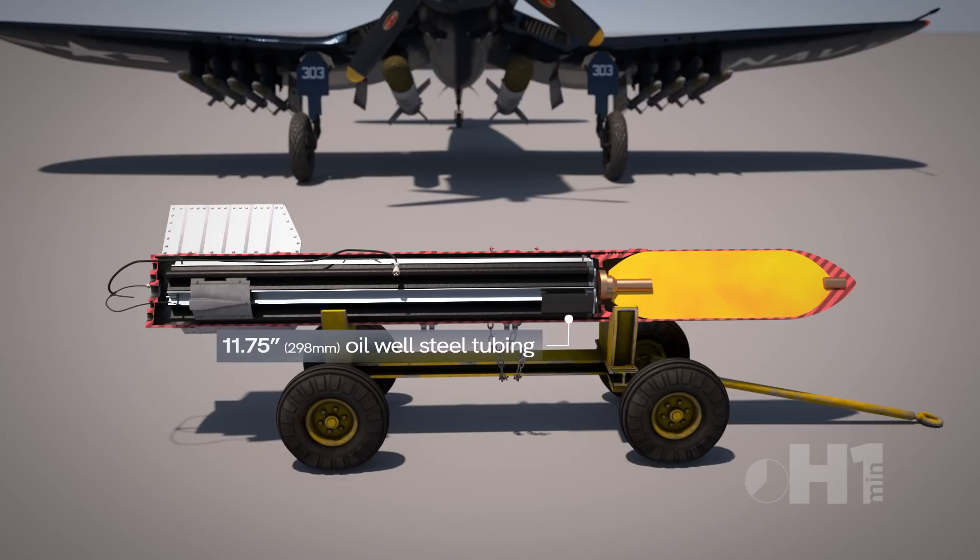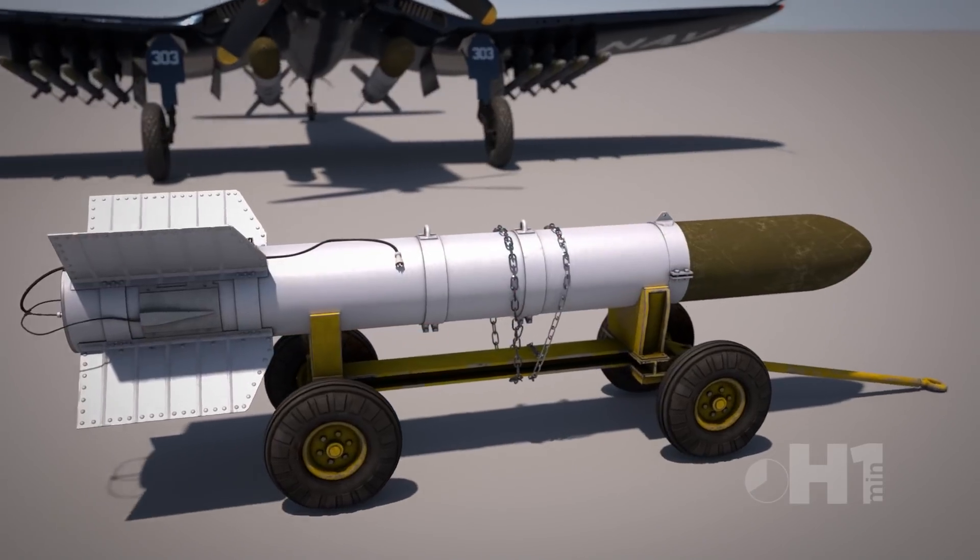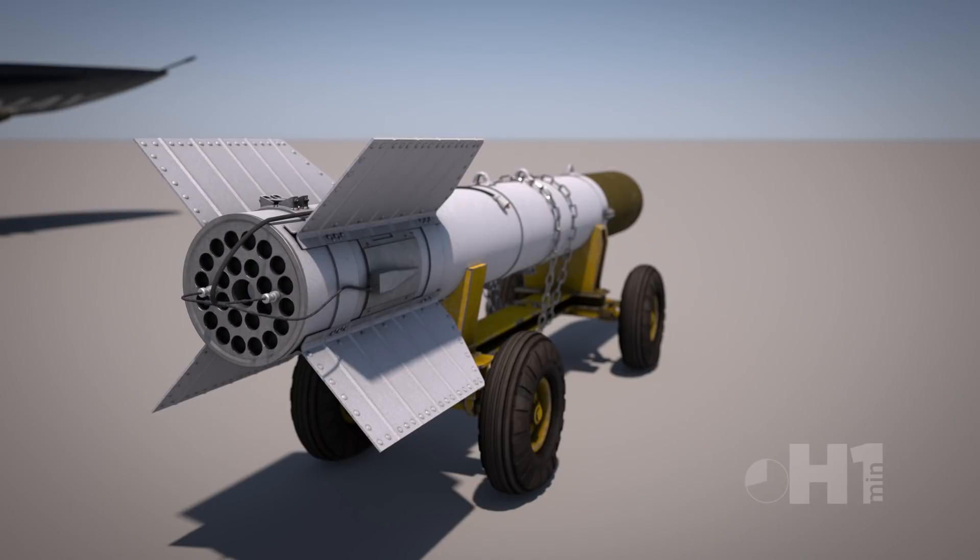The thrust was powerful for its large size, so a special plate was designed with 24 nozzles to even out the force for more stable flight.